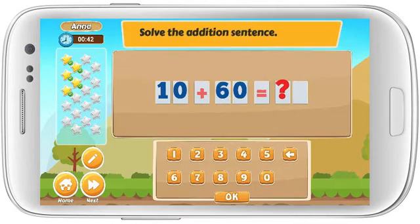Solve the addition sentence. 10 plus 60 equals. Terrific!